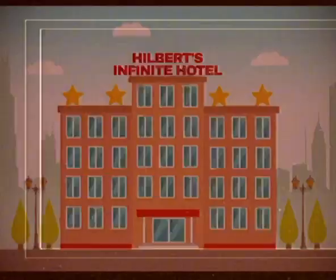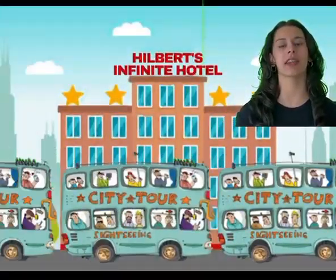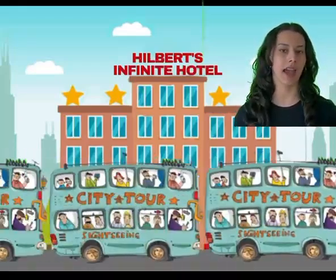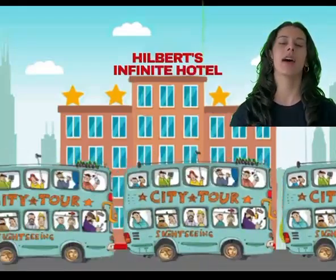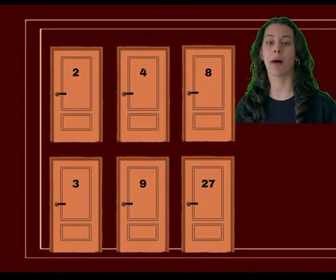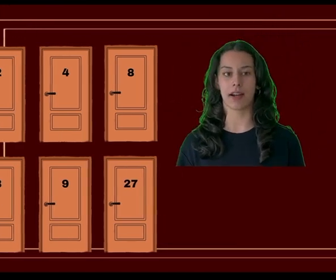But wait — what if things get even crazier? What if an infinity number of buses arrive, each carrying an infinity number of passengers? Sounds like chaos, right? But there is still a solution. By assigning rooms using prime numbers and their powers, we can uniquely place everyone, no matter how many there are.